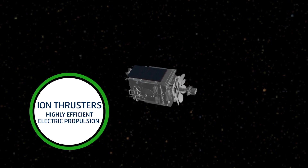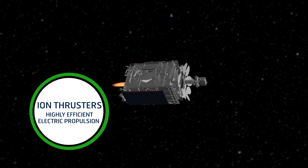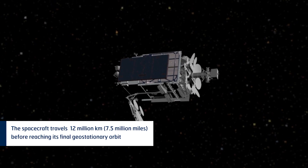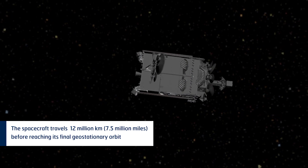There are some electric engines which will raise the orbit for the final part. It takes approximately two months to get it to orbit.